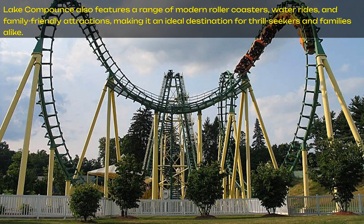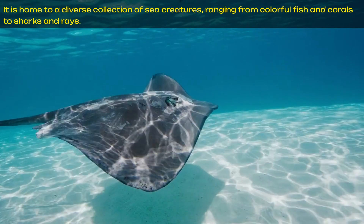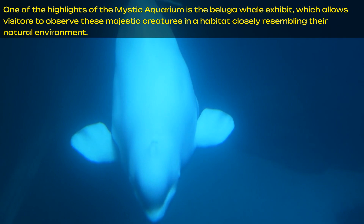Number 5 is the Mystic Aquarium. This aquarium, located in Mystic, offers a remarkable window into the underwater world. It is home to a diverse collection of sea creatures, ranging from colorful fish and corals to sharks and rays. One of the highlights is the Beluga Whale Exhibit, which allows visitors to observe these majestic creatures in a habitat closely resembling their natural environment. The facility also features a state-of-the-art 4D theater that presents ocean-themed films, adding an immersive element to the educational experience.